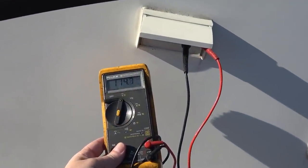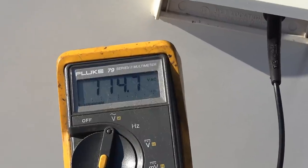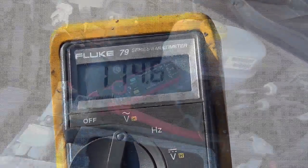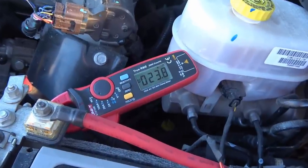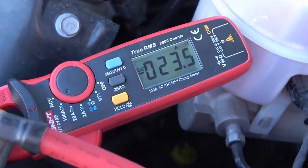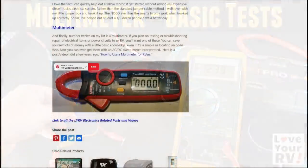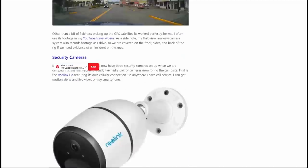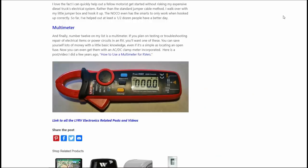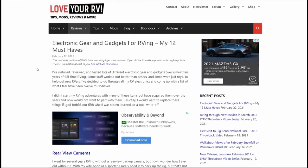And finally, number 12 on my list is a multimeter. If you plan on testing, troubleshooting or repairing electrical items or power circuits in an RV, you'll want one of these. You can save yourself lots of money with a little basic knowledge, even if it's as simple as locating an open fuse. You can now even get them with an AC/DC clamp meter incorporated for amperage. I'll link to a video I did a few years ago on how to use a multimeter for RVers. So there you go — there's 12 of my must-have electronic gizmos and gadgets. I have a blog post up if you want links and greater detail. Until next time, it's Ray from loveyourrv.com. Thanks for watching, folks. Cheers everyone.